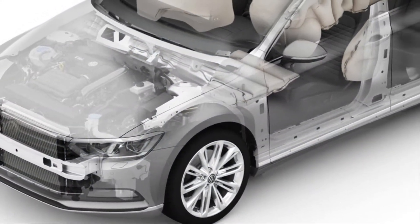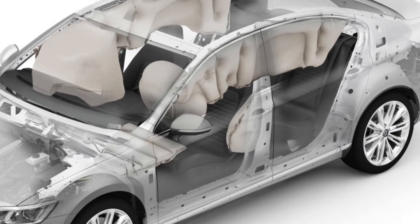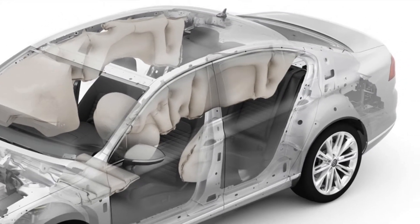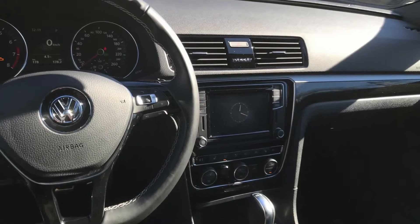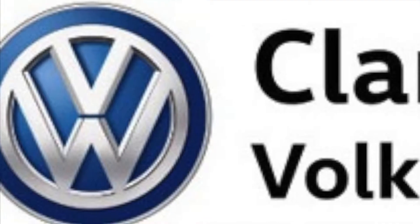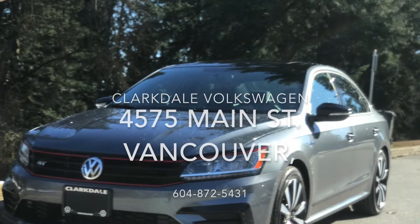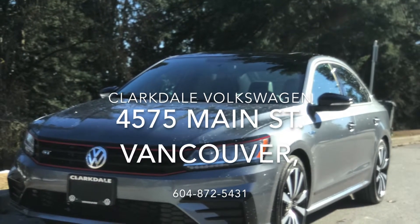The sedan also received a five-star safety review from the NHTSA. Just call into us in the store if you'd like to test drive.